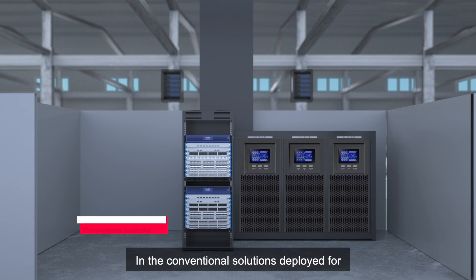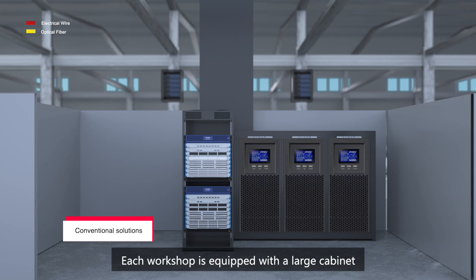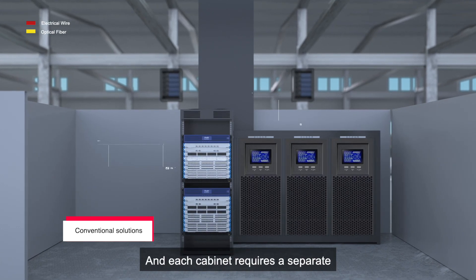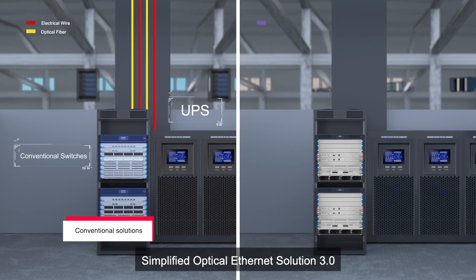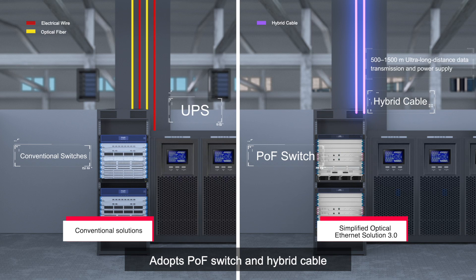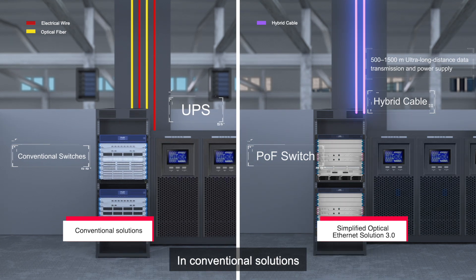In the conventional solutions deployed for an intelligent production workshop, each workshop is equipped with a large cabinet, and each cabinet requires a separate uninterruptible power supply. Simplified Optical Ethernet Solution 3.0 adopts POF switch and hybrid cable to realize data transmission and power supply over the ultra-long distance of 500 to 1,500 meters.